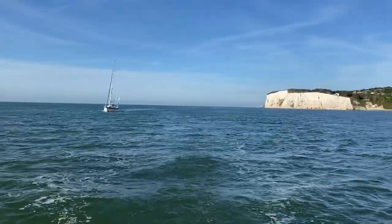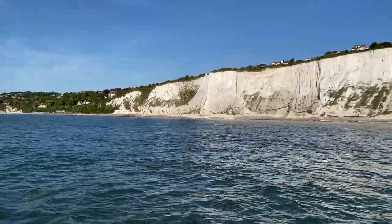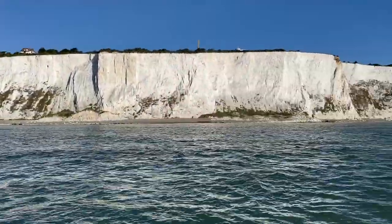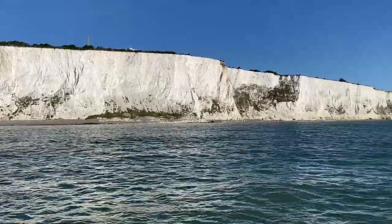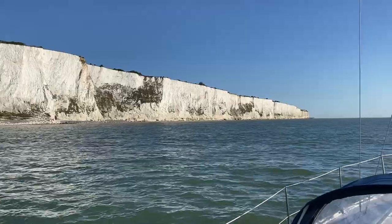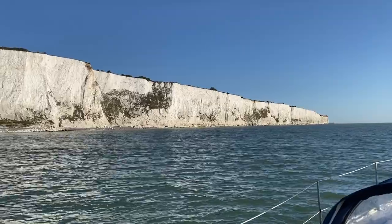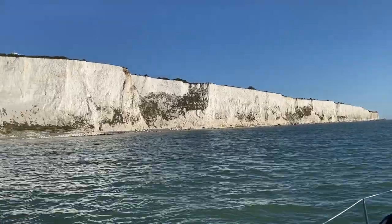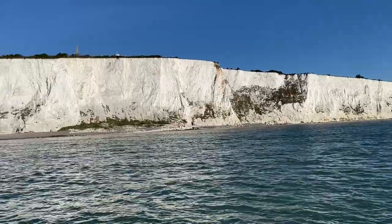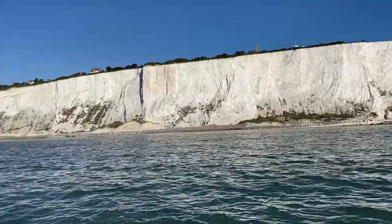It's yet another perfect sunny day, a lovely warm morning, half past seven, and we left Dover not long ago and are passing along the magnificent wide cliffs of Dover. We were expecting a little wind today and hoping it will get up later — at the minute we're motoring. We have nearly 60 miles to go to Shotley, so I'm very much hoping we can get a sail later.